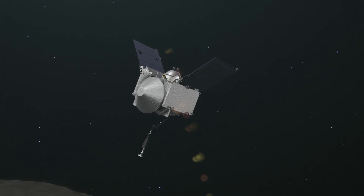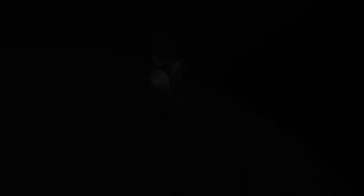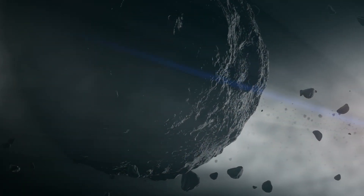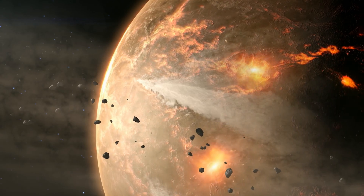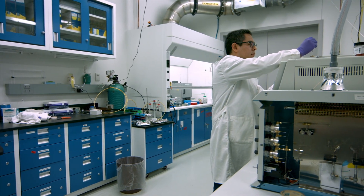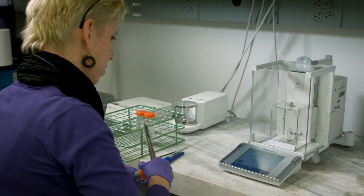OSIRIS-REx is a mission in the NASA New Frontiers program. Our objective is to travel to a near-Earth asteroid named Bennu, survey that object in great detail to understand its geology, mineralogy, and composition, and ultimately select a single location on the asteroid surface to acquire a sample and return that material back to Earth. Asteroid Bennu is a fragment of the early solar system — an unaltered piece of the origin of the solar system — that preserved the raw materials that went into the formation of planets and life.